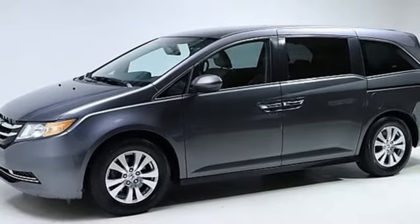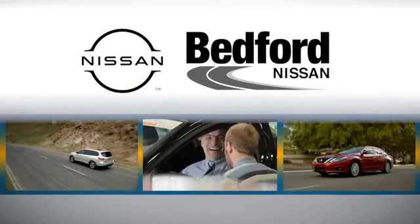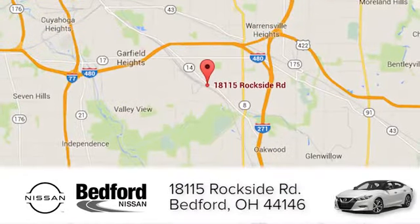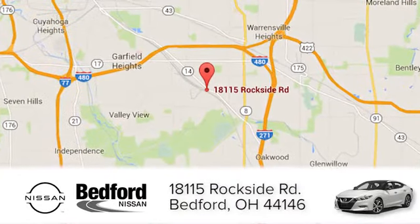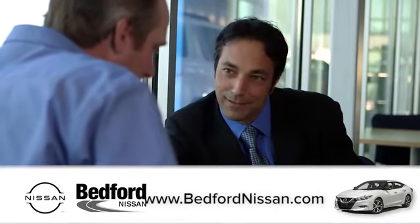Stop in for a test drive and make it yours today. At Bedford Nissan, we're happy to answer any and all inquiries in a timely fashion. We are conveniently located at 18115 Rockside Road in beautiful Bedford, and we look forward to doing business with you.